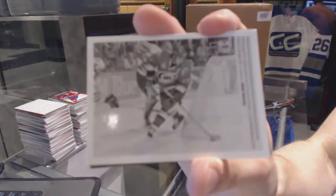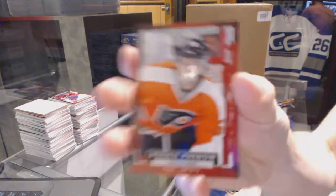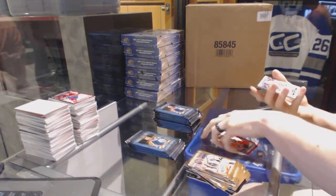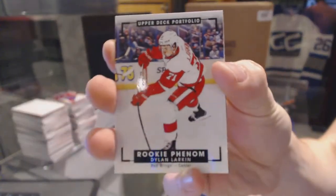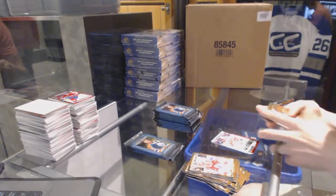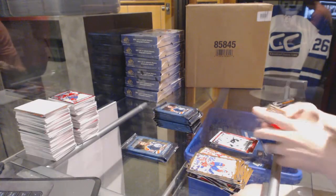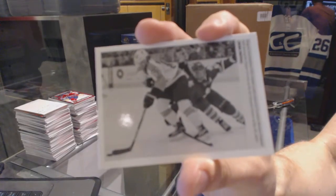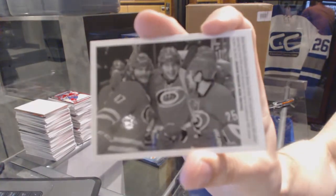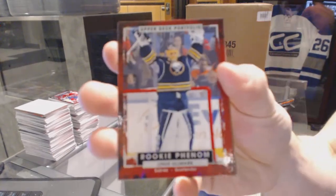Wire Photo Rod Brindamore, rookie Taylor Lear, and we've got a rookie color art Dylan Larkin. Rookie Nikolai Goldobin. Wire Photo Shane Gostisberry. Wire Photo Noah Hannifin. Rookie Linus Ulmerk.